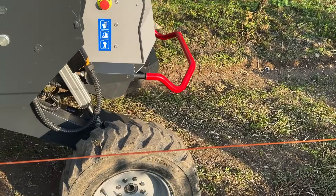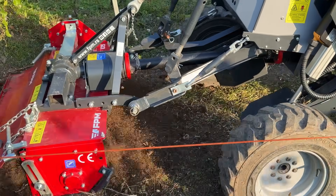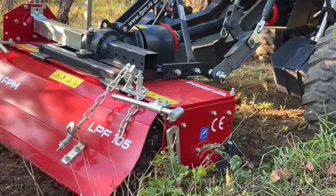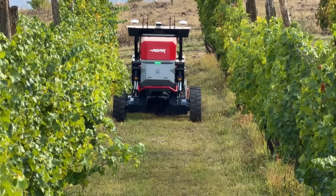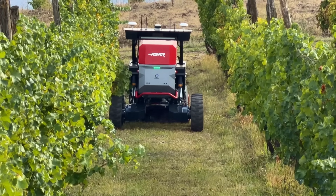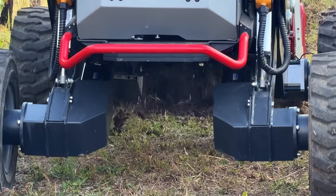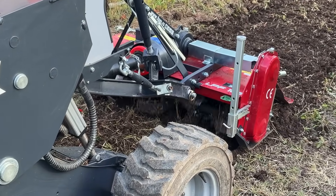Some may look at AGAR's 700 kilogram lift capacity and 1.2 meter running width and think it's too small to make a real impact — but that's where traditional thinking ends. AGAR doesn't need breaks; it can operate autonomously up to 24 hours a day. That means one operator can now manage a fleet of robots instead of driving a single tractor themselves — suddenly productivity multiplies and labor demand drops. So the question is: is this the future of modern agriculture?